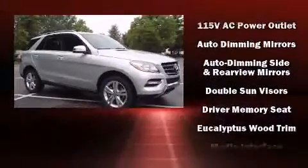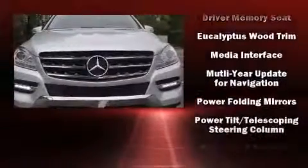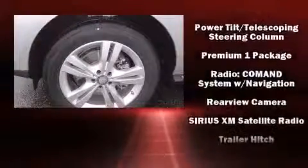Additional safety features include brake assist, anti-whiplash front head restraints, a security system, an emergency communication system, and four-wheel disc brakes with ABS.